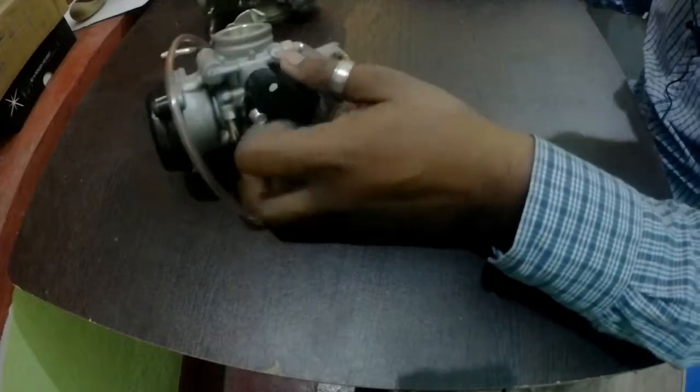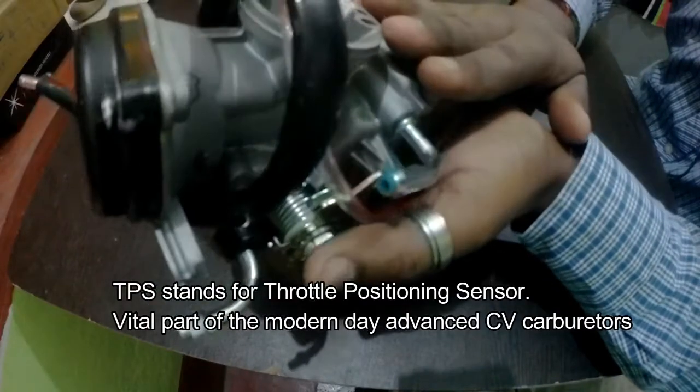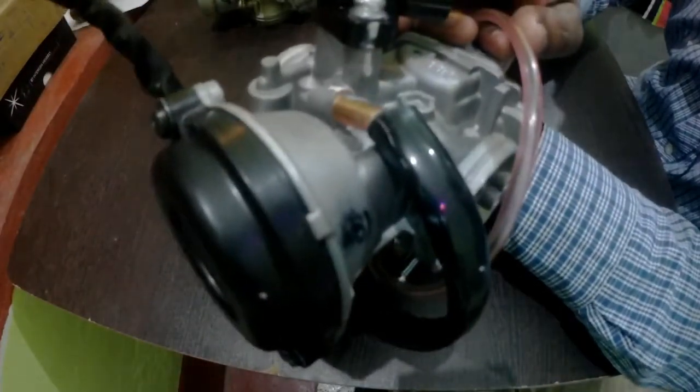Hello everyone, welcome back to my channel Moto Travel. It's me Abhishek here. You might be wondering why there is no bike, why there is no outdoor scene, and what's going to happen today indoors. Well, today is an indoor activity day and I've got my carburetor. I thought of making a video explaining about TPS — specifically about the TPS. This is a brand new carburetor for Yamaha FZ16, and this part is called the TPS, throttle positioning sensor.